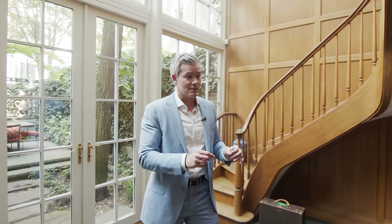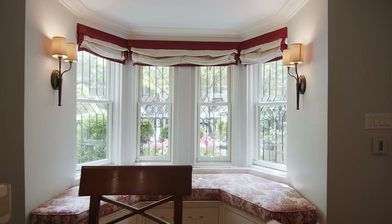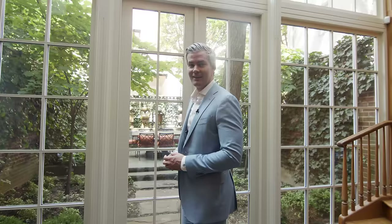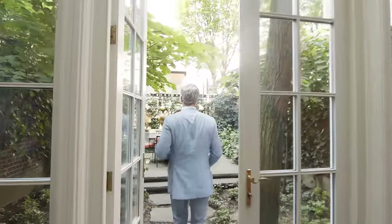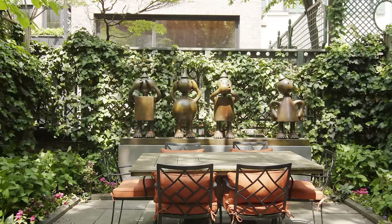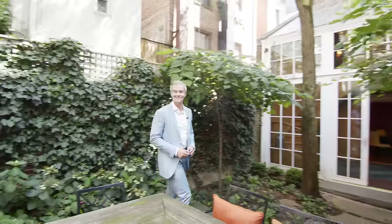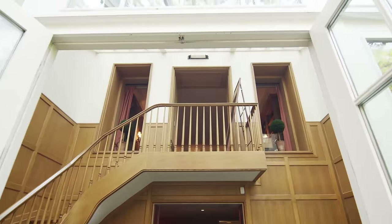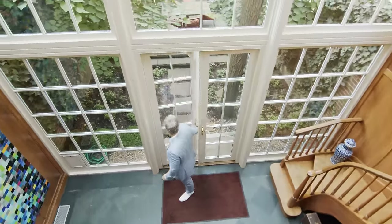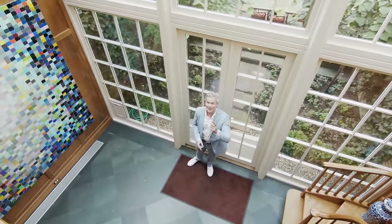The dumbwaiter elevator comes down to this floor. You also have access to the lower level, to the cellar, and then you have a guest room, staff's quarters, or home office up by the lower level entry. And then behind me we have our garden. I love it — you're already upstairs, I'll meet you up there.